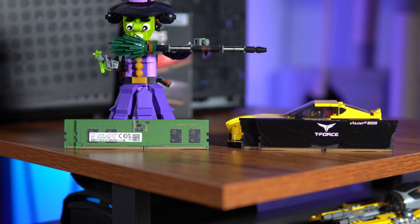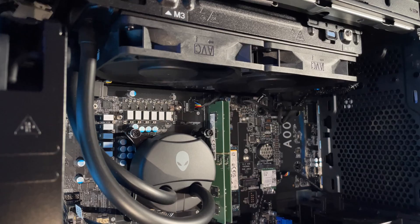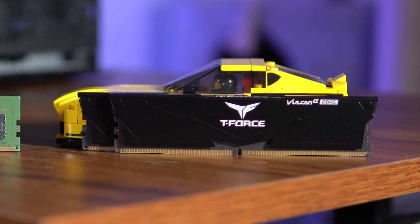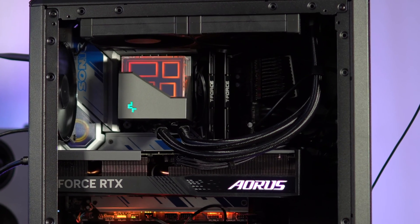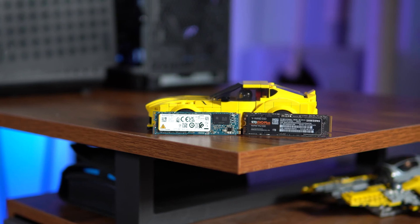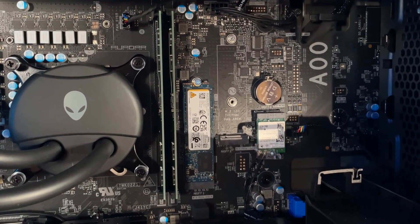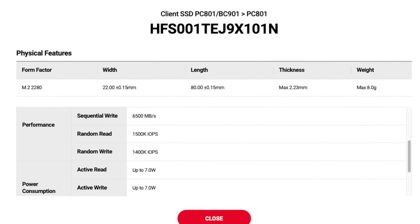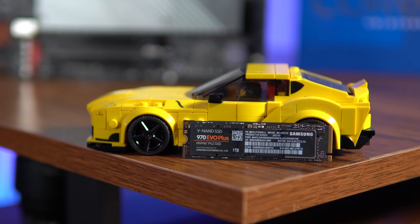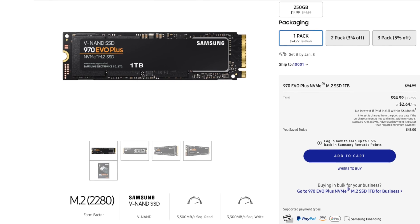Moving on to RAM: both computers have DDR5 5600MHz RAM. But the T-Force in the custom build is 32GB versus 16GB in the Alienware. And while there's no RGB on the custom RAM, it looks a lot cleaner than the Alienware's ugly green RAM. Both builds also have a 1TB NVMe SSD. Surprisingly, the Alienware has a faster SSD — the Hynix PC801, which is PCIe Gen 4 — while the custom build uses the 970 EVO Plus, which is PCIe Gen 3. But this won't really have any effect on gaming.